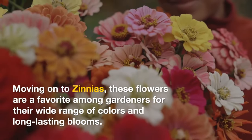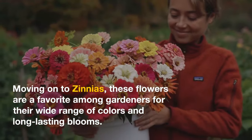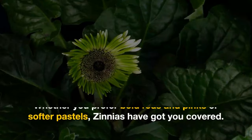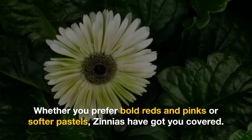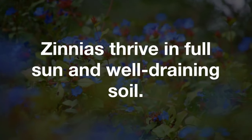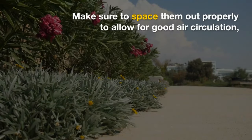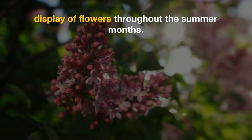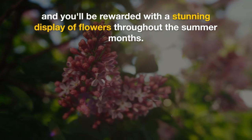On to zinnias. These flowers are a favorite among gardeners for their wide range of colors and long-lasting blooms. Whether you prefer bold reds and pinks or softer pastels, zinnias have got you covered. They thrive in full sun and well-draining soil. Make sure to space them out properly to allow for good air circulation, and you'll be rewarded with a stunning display of flowers throughout the summer months.